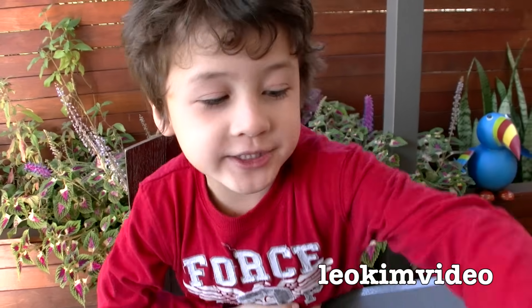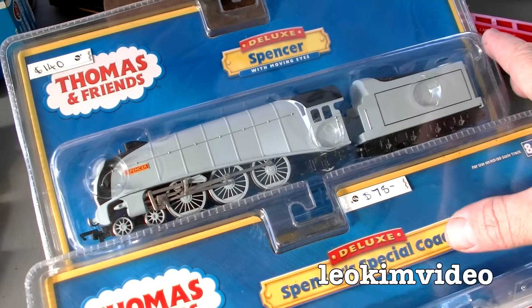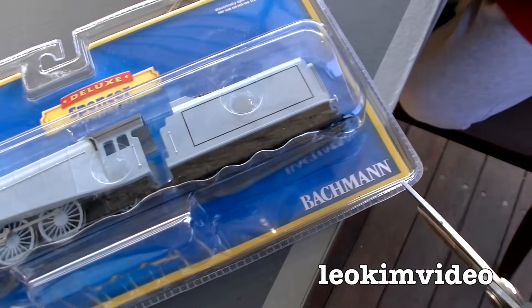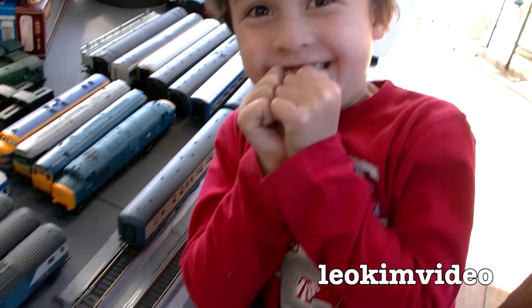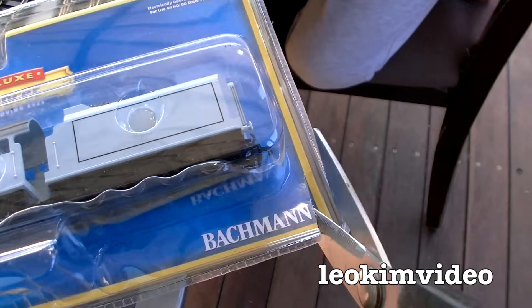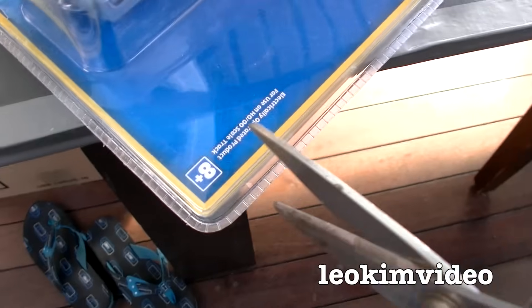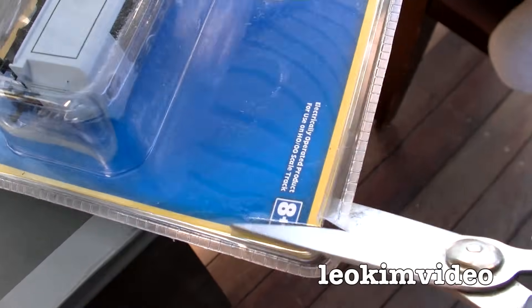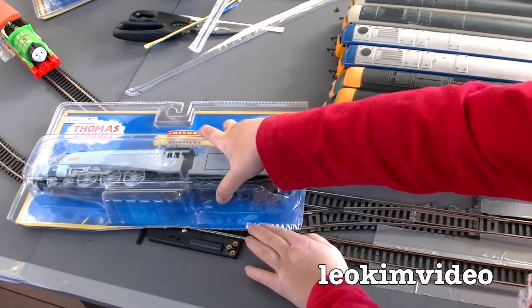Which train would you like to open first? Spencer! He's been itching to get into Spencer, and probably rightly so — I want to open him so bad. Well let's do it. I gave him the option of either having Spencer or having Duck and another character. Duck and Percy, wasn't it? Yeah — and he kept saying he wanted Spencer.